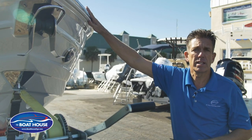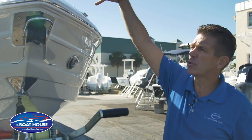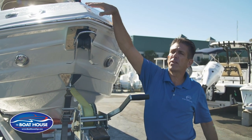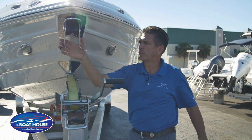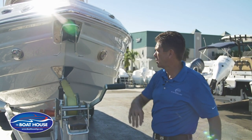Looking at the top view of the 290 XSS, the thru-stem windlass means the anchor chain comes through the front bow of the boat — it's not contained up inside. Your anchor hangs underneath here and drops down for anchoring with easy movement, since the windlass does all the work for you.